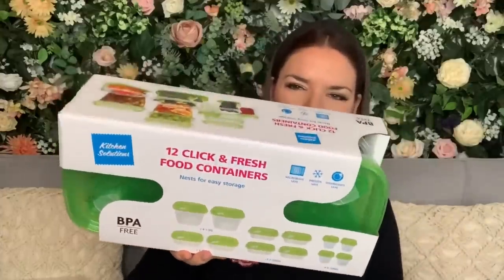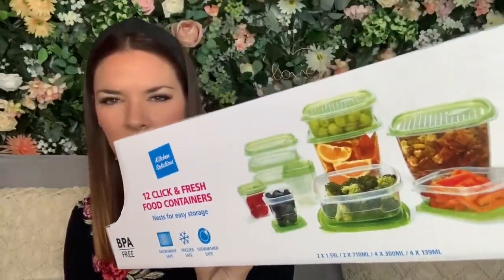I also spotted something I haven't seen before: a 12-pack of Click and Fresh food containers. It's a big box, for me and Lee to put our lunches in. Lee's been eating really healthily and making his food the night before, but we kept losing lids and running out of containers. This was £3.99 — microwave safe, freezer safe, dishwasher safe, BPA free. Really good value.